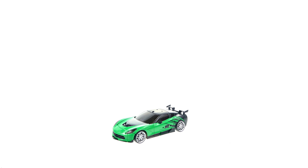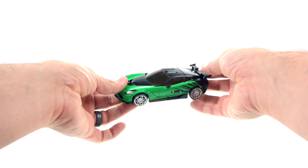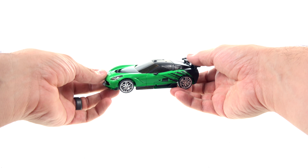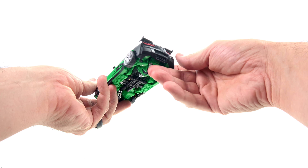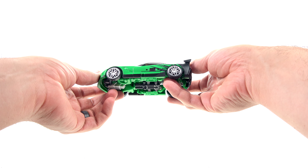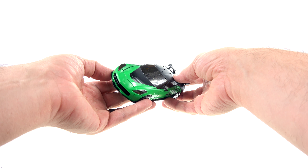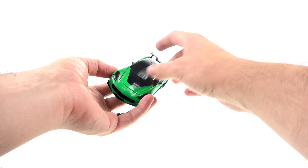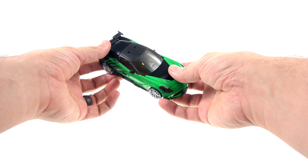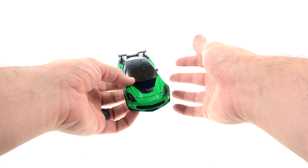Here we have Crosshairs opened up out of his packaging, obviously in his vehicle mode. As you can see, much like his Age of Extinction version, he once again is a green and black Corvette Stingray — I believe it's just a newer model. You can see a lot of the same elements that the previous version had, but I actually like this one a lot more. One thing I like is that the paint is symmetrical — I'll bring out the other one so you'll see what I mean.